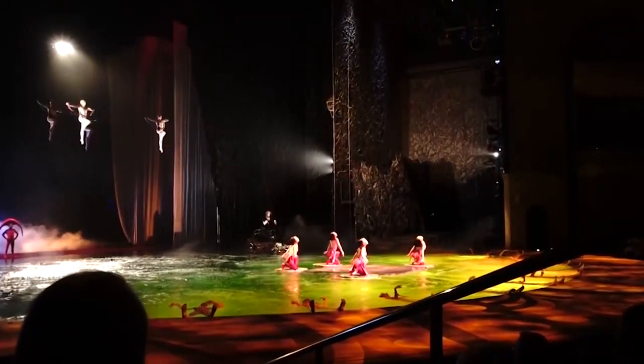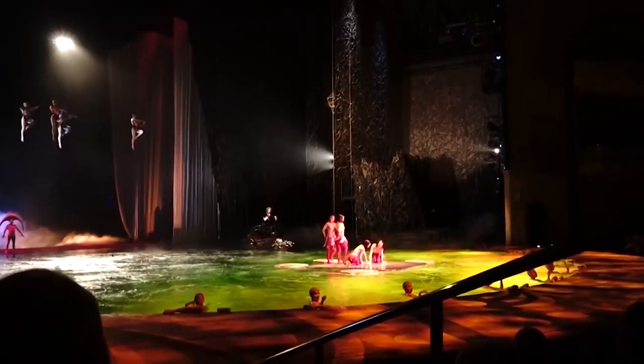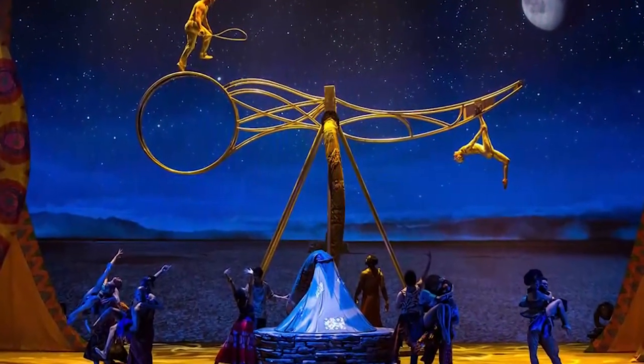O features a mix of acrobatics, performances by synchronized swimmers, character performances, and divers. The main performers move above, in, and on the water. This is the most dazzling spectacle in Las Vegas.